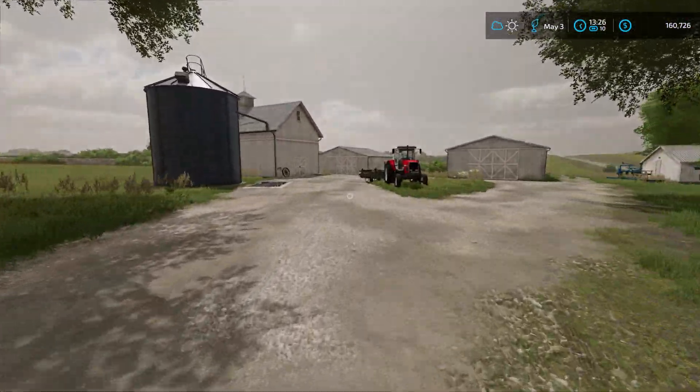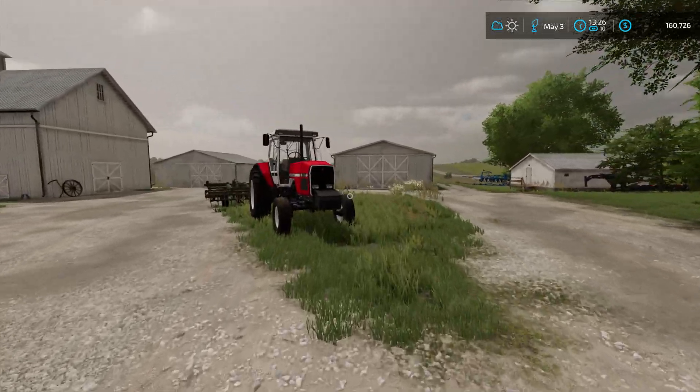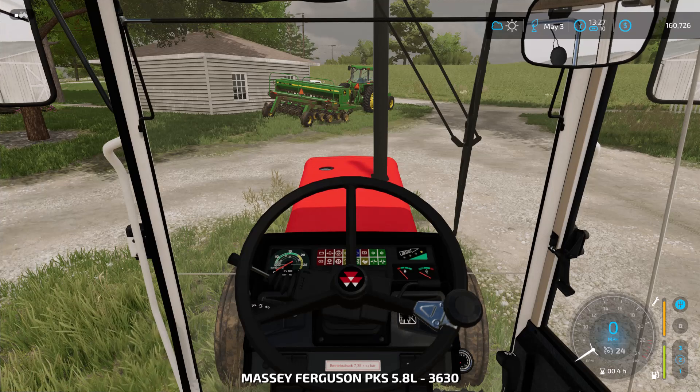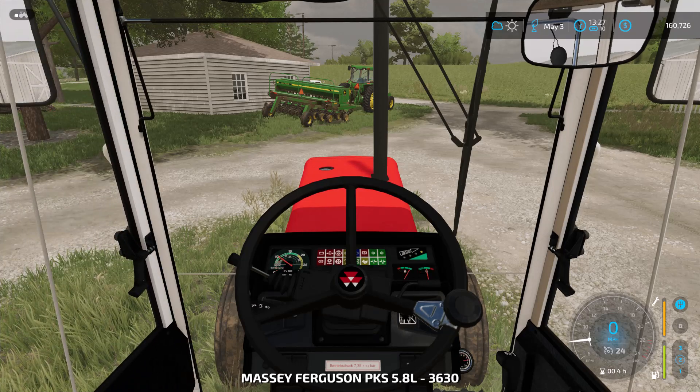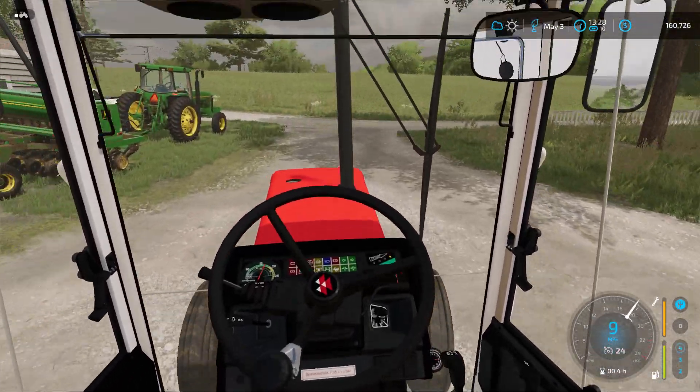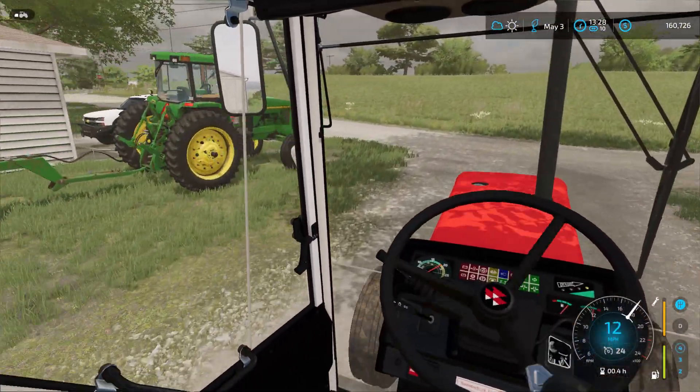Let's get some tillage done. It won't be entirely dry, but it should be good enough. I like this Massey Ferguson — it's a nice, medium-sized tractor.